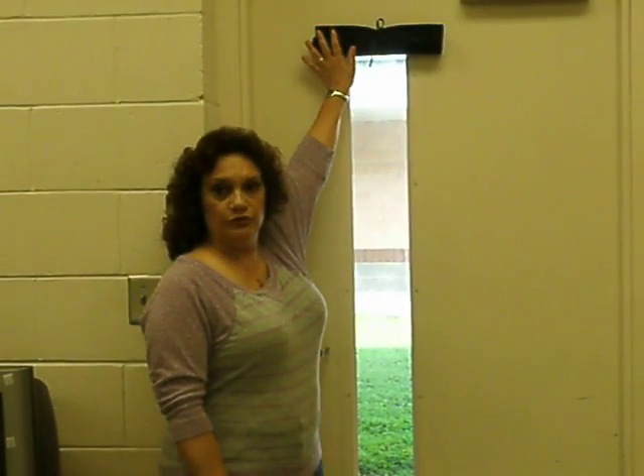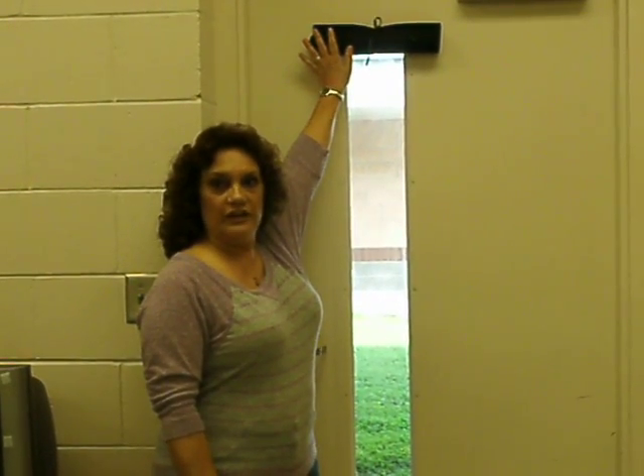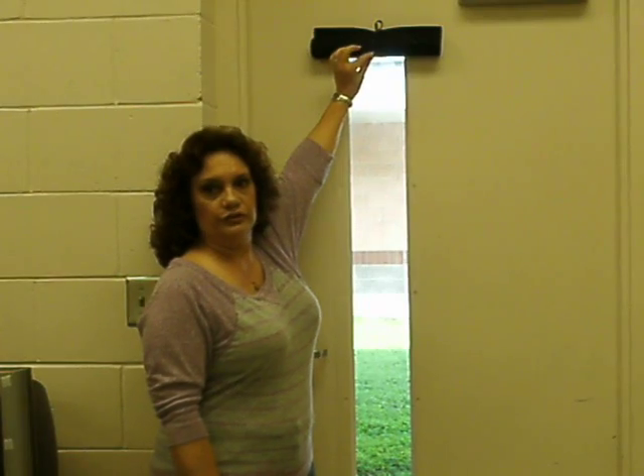Classroom security blinds are attached over the window with removable hook and loop fasteners. They release with one quick motion. Because only one hand is needed, teachers have a free hand to turn off their lights or give further directions to their students.